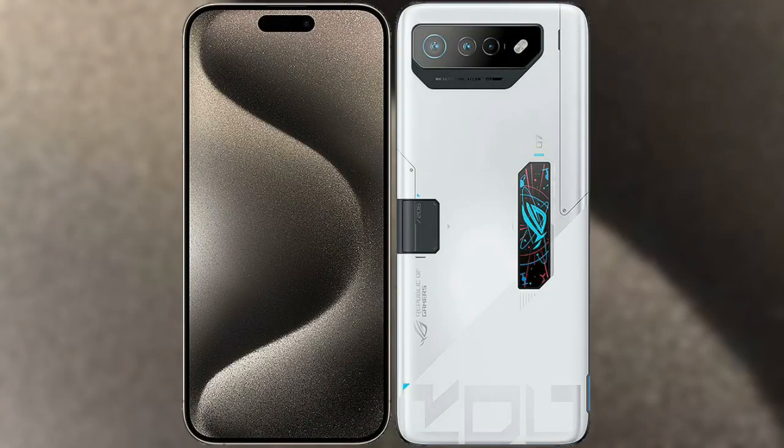I will compare the new iPhone 15 Pro Max with the Asus ROG Phone 7 Ultimate.